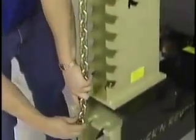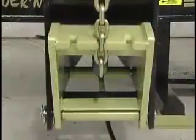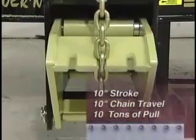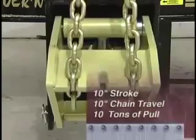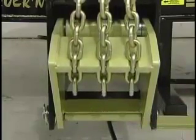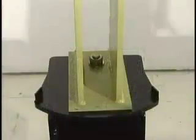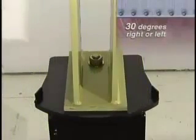Each tower has its own OTC Power Team air hydraulic pump. Optional electric hydraulic pumps are available. These pumps provide the Truck & Revolution system with true 10-10-10 hydraulics — that is, a 10-inch stroke gives 10 full inches of chain travel and delivers a full 10 tons of pulling power. Chassis Liner's multi-pulley capability allows up to three pulls per tower. A new swivel design allows the towers to swing 30 degrees either way, giving even more versatility for pulling from multiple angles and corners.